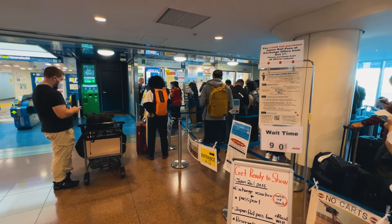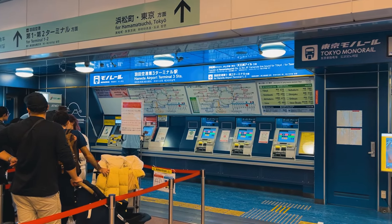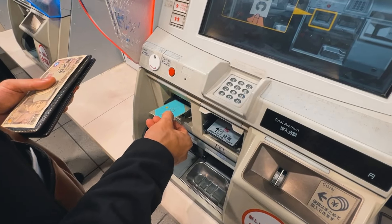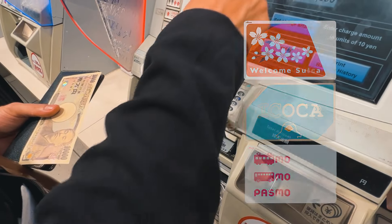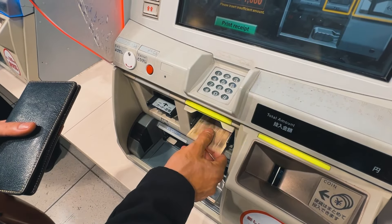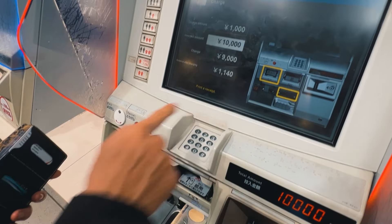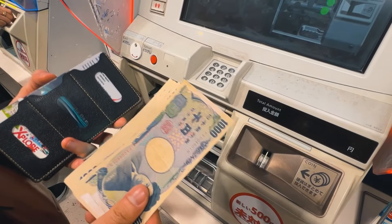Chỗ này mọi người thấy đang xếp hàng mua thẻ Welcome Suicard ở máy bán tự động. Mình đã có sẵn thẻ ICOCA đem từ Việt Nam rồi nên lướt qua đoạn này rất là nhanh. Hiện tại có 3 loại IC card phổ biến nhất dành cho khách du lịch Nhật Bản: Suicard, ICOCA và Pasmo. Các bạn có thể mua trước các thẻ này ở Việt Nam, chỗ bán sẽ gửi email QR code, bạn lấy QR code này đến sân bay đổi thẻ vật lý. Bạn nạp tiền vào card dùng để đi tàu, tàu ngầm, xe buýt, hoặc mua sắm trong các minimart và cửa hàng tiện lợi. 3 loại thẻ này dùng được toàn nước Nhật, ngoại trừ tàu Shinkansen và xe buýt cao tốc phải mua vé riêng.